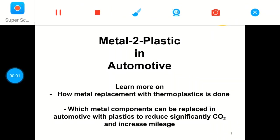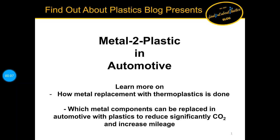I am Mike Huster and in the next 15 to 20 minutes we will learn about how metal replacement with thermoplastics is done, and we will further look at which metal components can be replaced in automotive with thermoplastics to reduce CO2 and increase mileage.